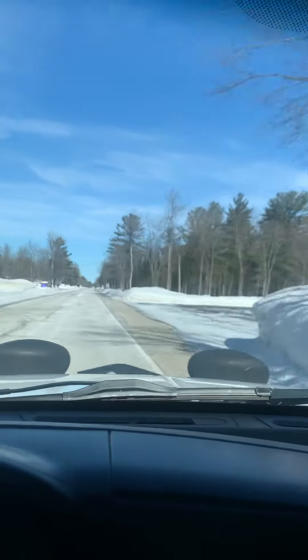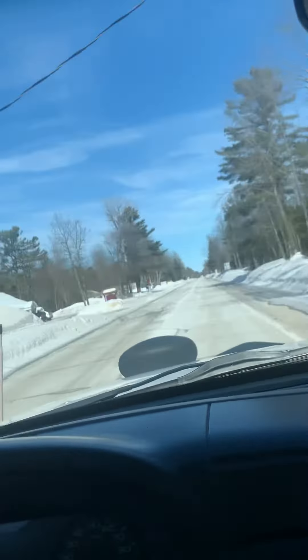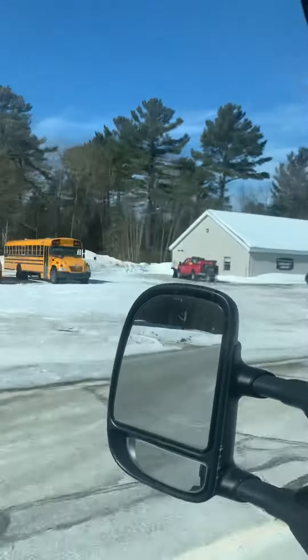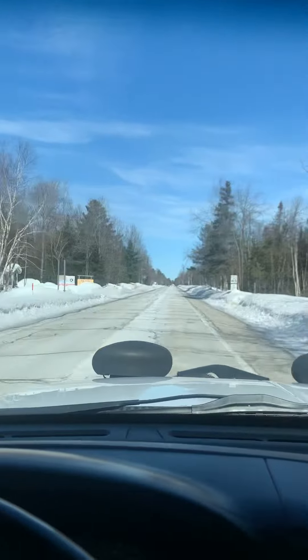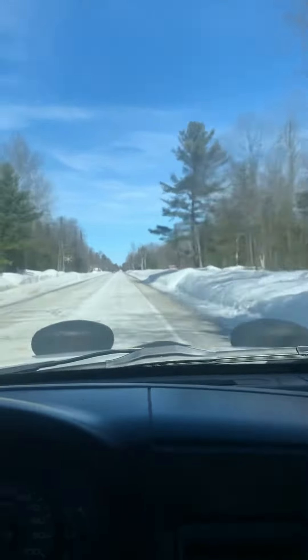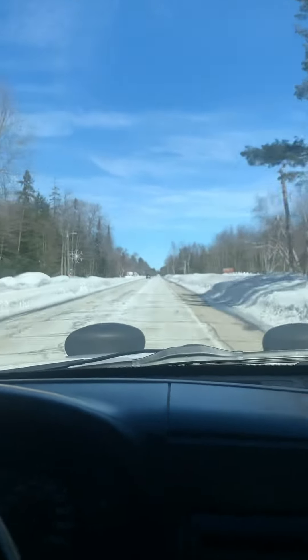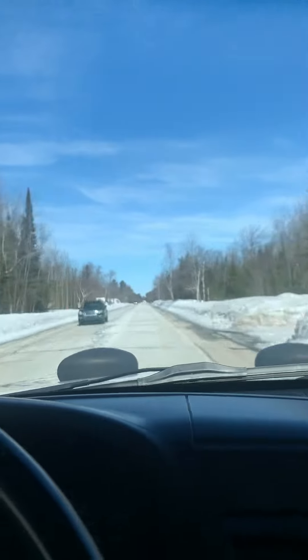If you're going 40 or so, we're going to be right in sync. We're passing the school and the library here on your left. Coming up again, there's another 45 mile an hour speed limit sign.